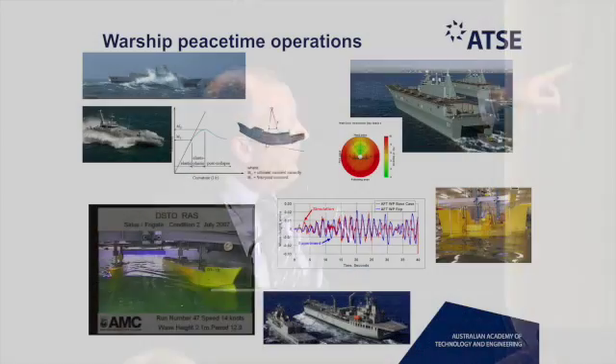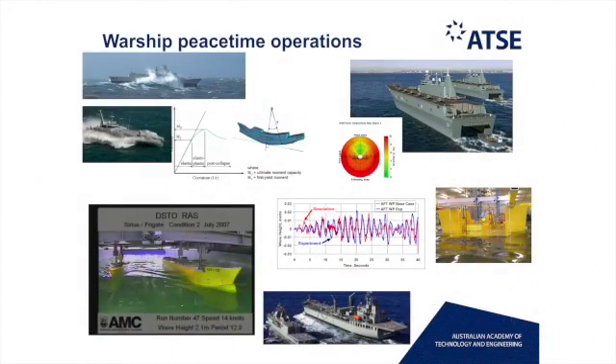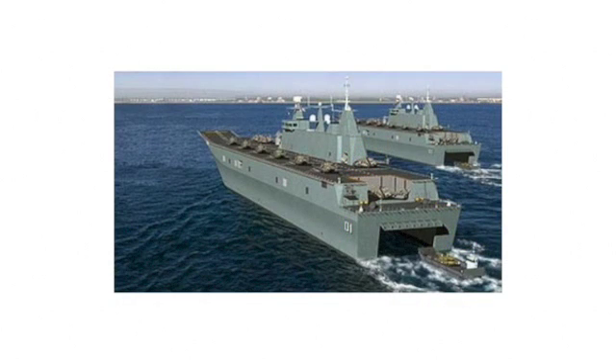Similarly, with the Canberra class landing helicopter dock ships, small landing craft have to operate inside the well dock. And you can see what we don't want is for these landing craft to hit the bottom of the ship and cause some damage.